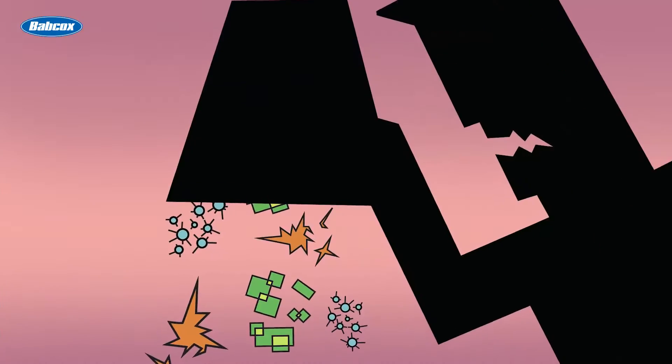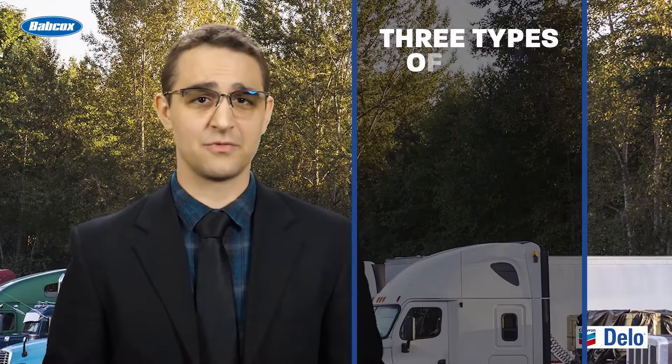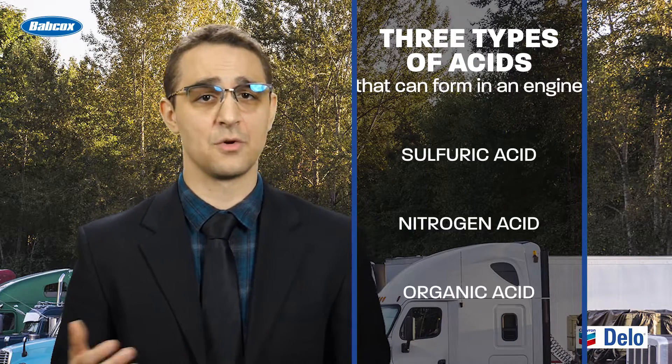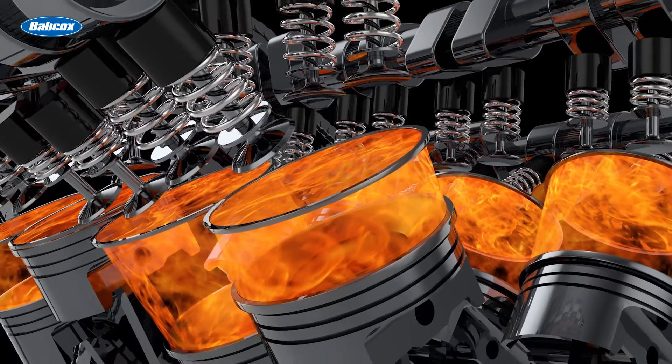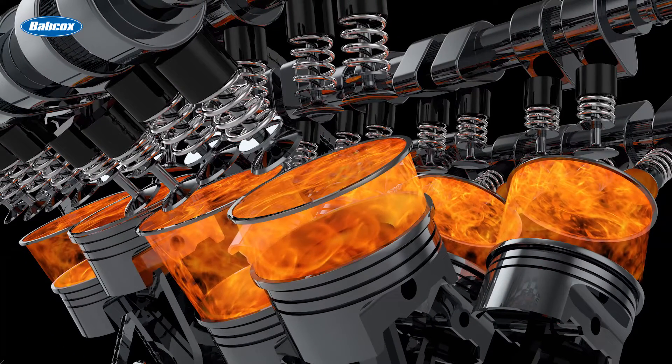Sulfuric acids are one of three main types of acids — one of three villains created by Professor Corrosion — that are likely to form in an engine, the others being nitrogen acids and organic acids. It's a strong acid that forms when fuel containing sulfur combusts. When high-sulfur fuel is used, sulfuric acids are the most significant corrosive acids.